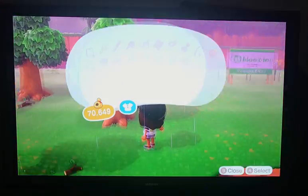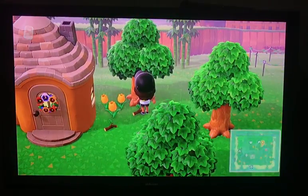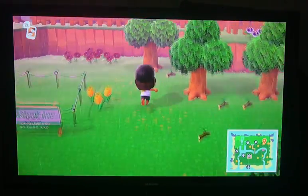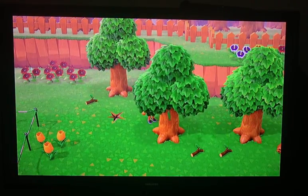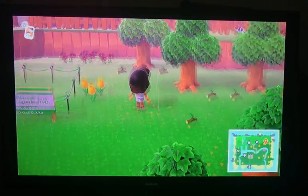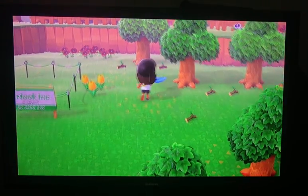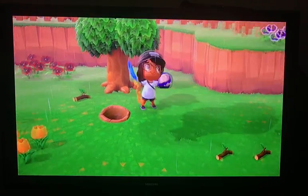I went ahead and shook my tree, and a hundred bells fell out, and I immediately picked it up. Another thing that you're going to want to make sure to do every day — after you do your homework, of course — you're going to want to make sure that you look for fossils.